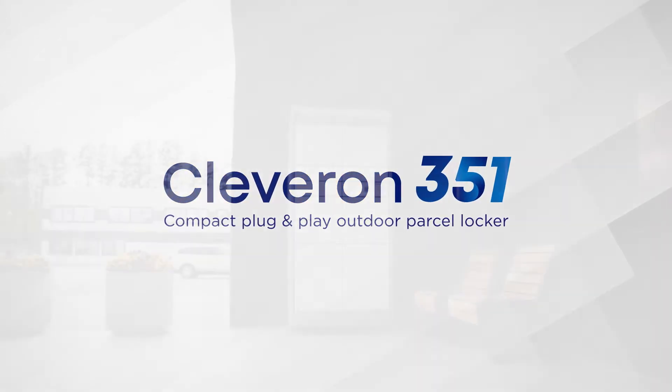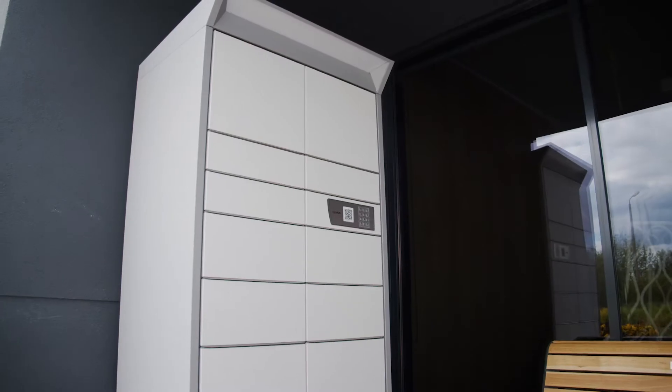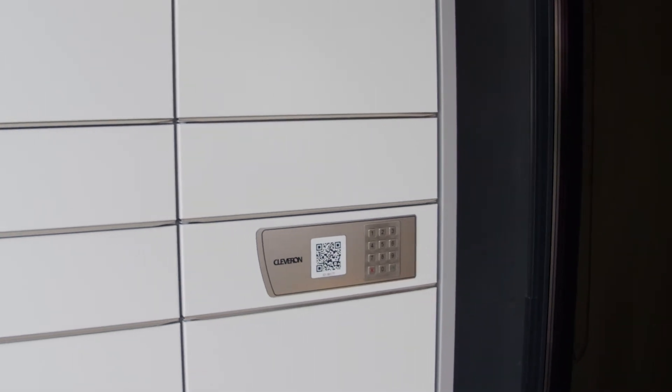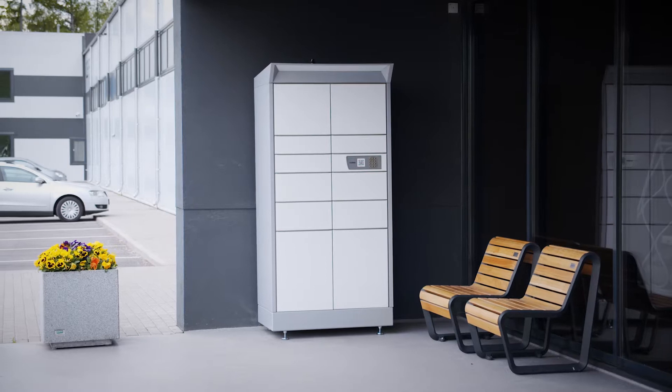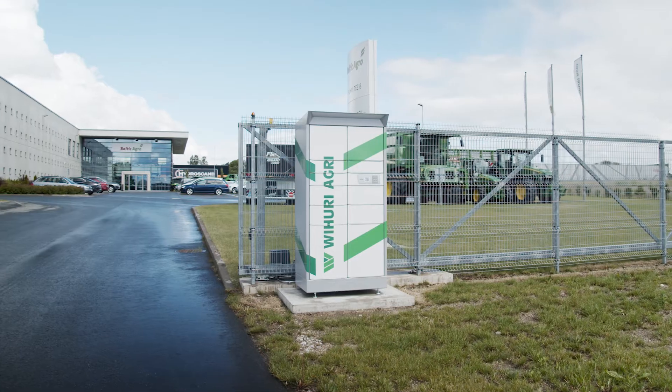The Cleveron 351 is Cleveron's first outdoor parcel locker for small and medium-sized businesses, designed to hand over goods quickly, contact-free and 24/7. The Cleveron 351 can be used in any location or at any event where there is something to dispense.